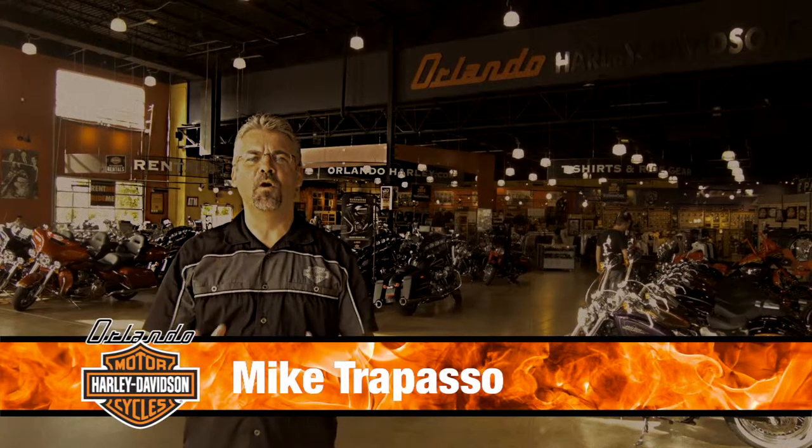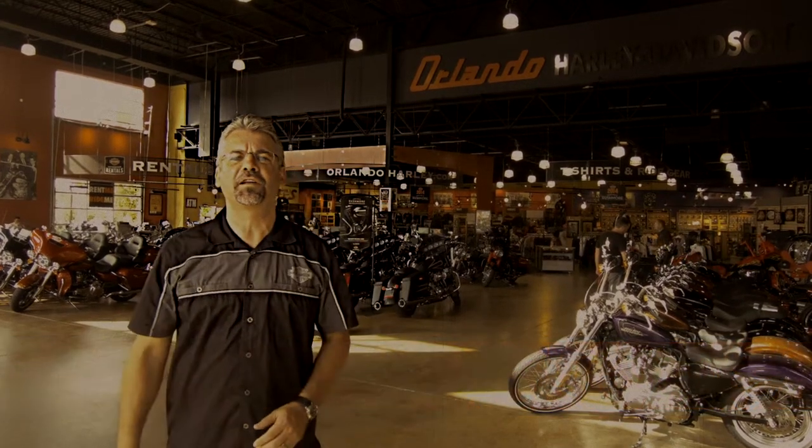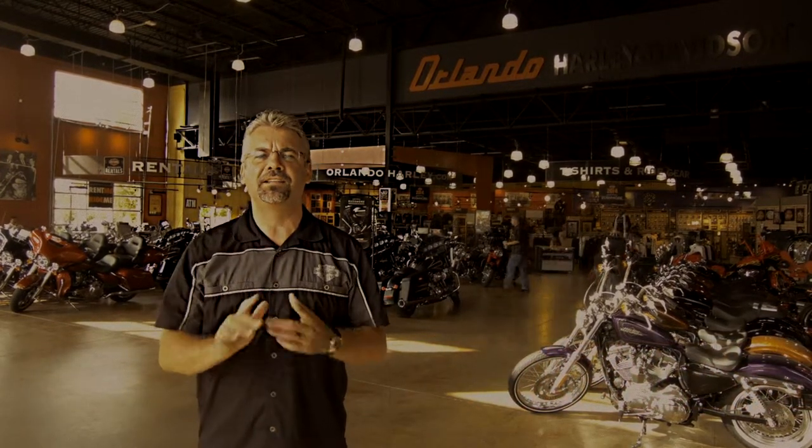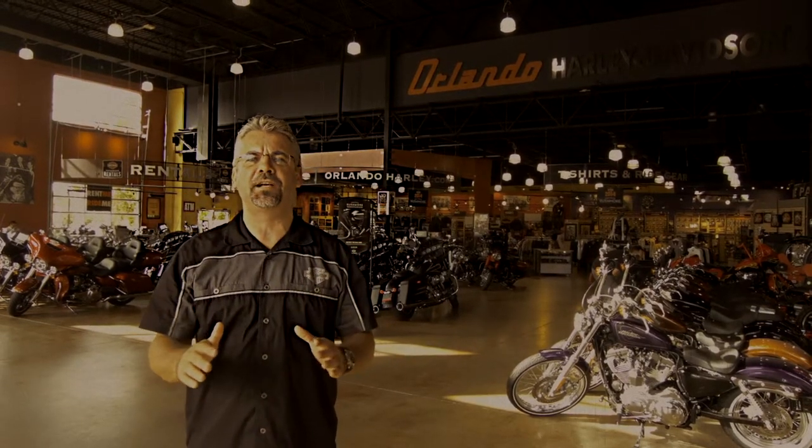Hello, I'm Mike Trapasso and welcome to Orlando Harley-Davidson. We've been part of the growing Central Florida community since 2000, selling, servicing and living the lifestyle of the most bad-ass motorcycles on the planet.